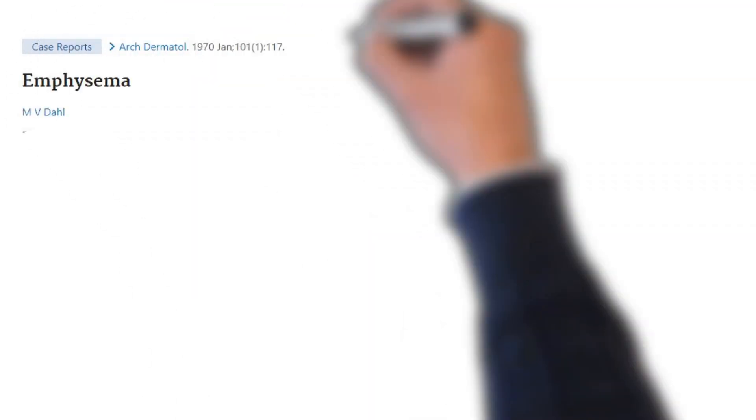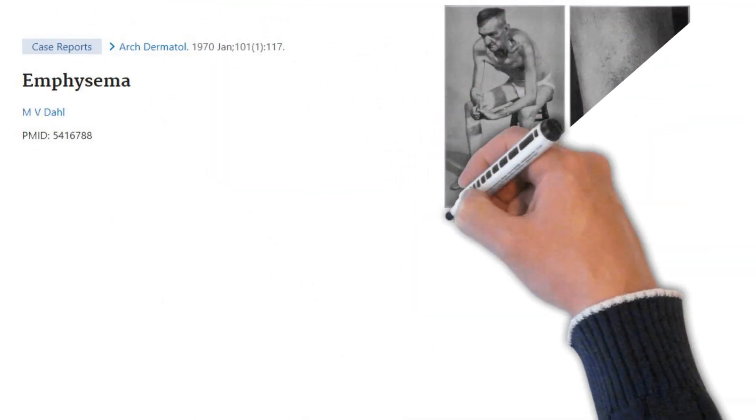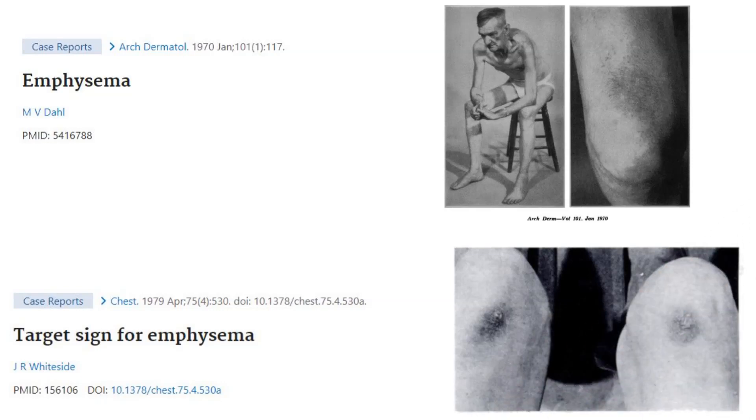Due to the difficulty in sharing such knowledge back in those days, Dr. Dahl described the same finding seven years later and referred to it as Dahl's sign. And then in 1979, Dr. Whiteside described again the exact same findings and referred to it as the target sign.